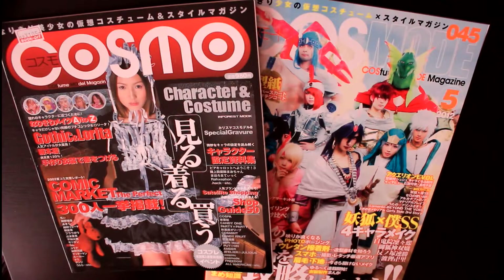Hello everyone, welcome to Neko Lord in Nerdland. Today it's whatever Wednesday and today's topic is cosplay.